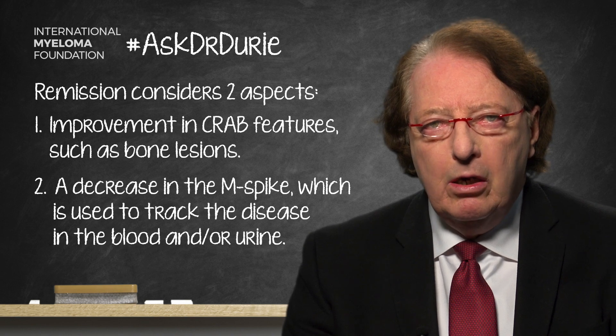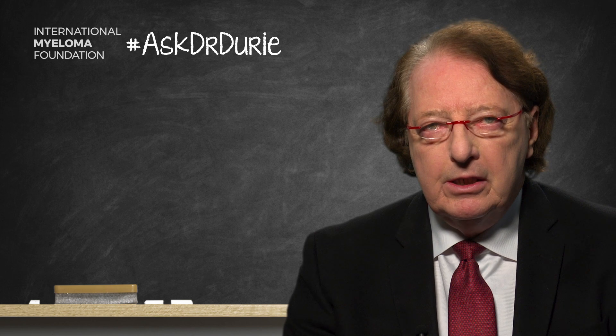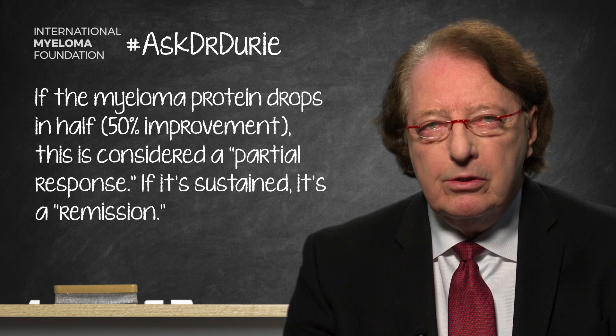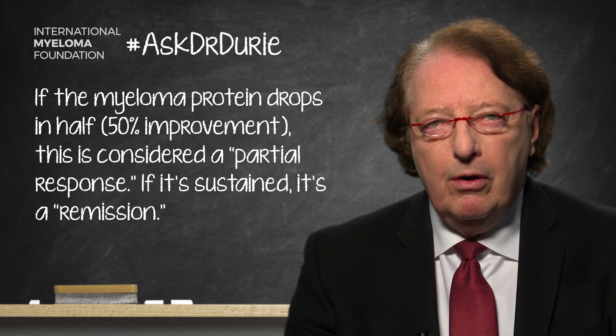So what is the cutoff for remission? At the present time, we use a cutoff of 50%. As the treatment is being administered over the first two or three months, we're looking to see if the myeloma protein has been reduced to 50% of the starting value — a reduction of 50%. This is called a partial response, and in clinical trials it's called ORR, or overall response rate, at the 50% cutoff level.